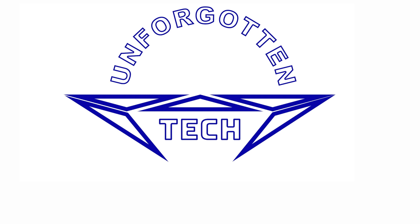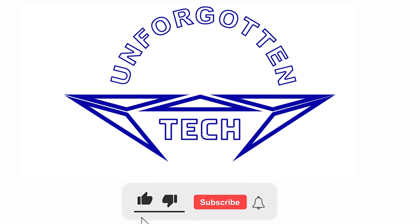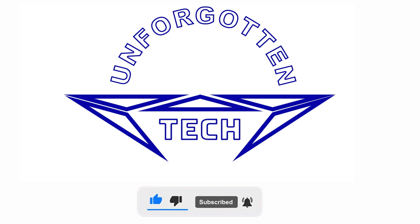That's all I have here for octane ratings. Tell us what you think of today's short video by leaving a comment below. If you enjoyed today's video, please hit that like button and subscribe to the channel if not already. Thank you for tuning in, and I look forward to seeing each of you next time here at Unforgotten Tech.